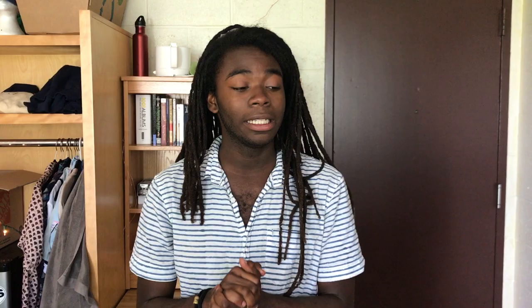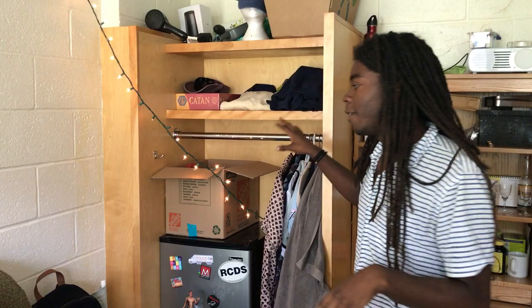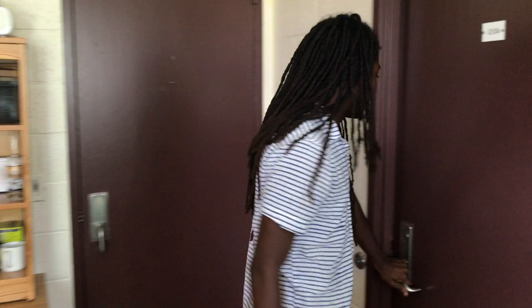A couple things I love about this dorm is that we have a lot of storage space. For one, I have a closet right here, which is amazing — I put my fridge in here and my clothes. And then I also have this dresser, which is great. Every single room has a dresser and a desk.